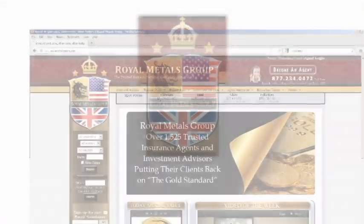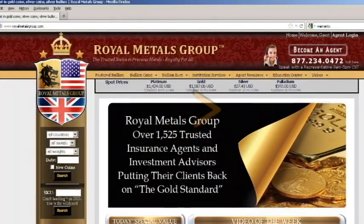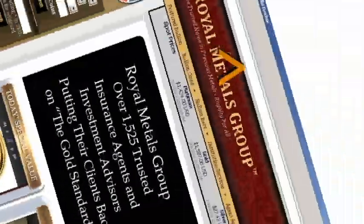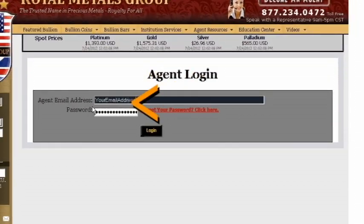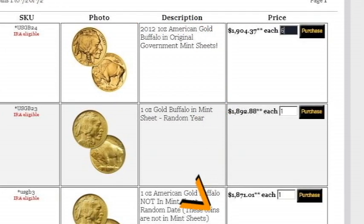There are a few simple procedures to follow when placing an order on the Royal Metals Group website. Login to the website as an agent. This will give you access to the products, their prices, and setting commissions.